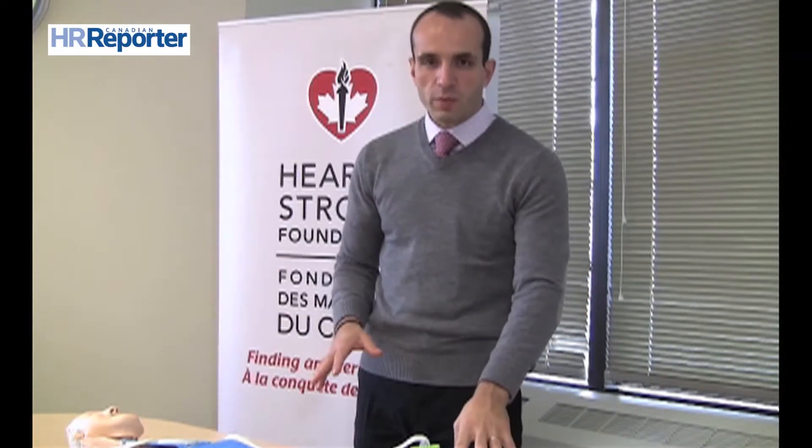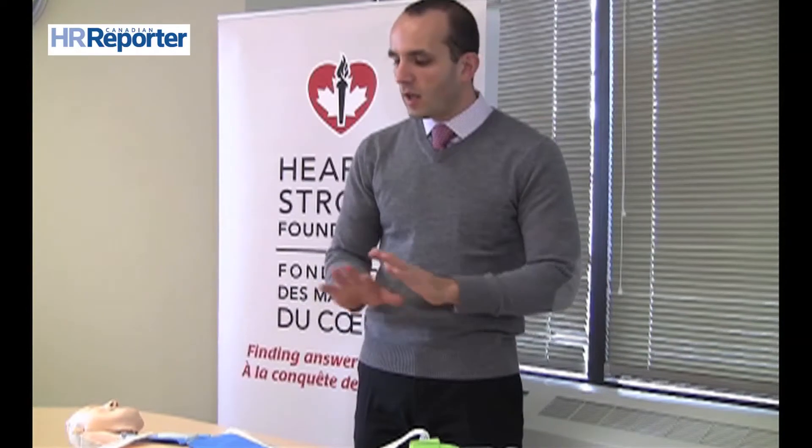If it's successful, it will tell you to stop. If it's not successful, it will tell you to continue with CPR while it recharges until it sends another shock to the individual. It's voice prompted, no need to really intervene. And there's no chance that you will get shocked or hurt, nor that the individual will be given an electric charge if they don't need it.